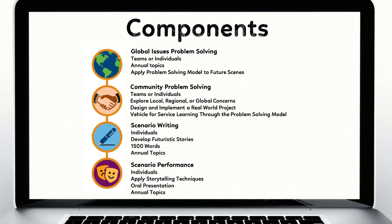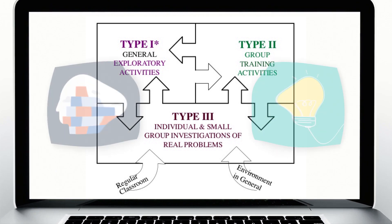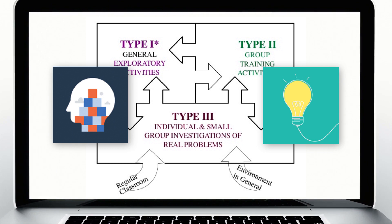The four components are: Global Issues Problem Solving, Community Problem Solving, Scenario Writing, and Scenario Performance. FPS offers Type 2 and 3 skills and activities, and the problem solving process enables students to hone their critical and creative thinking skills over the course of the year.